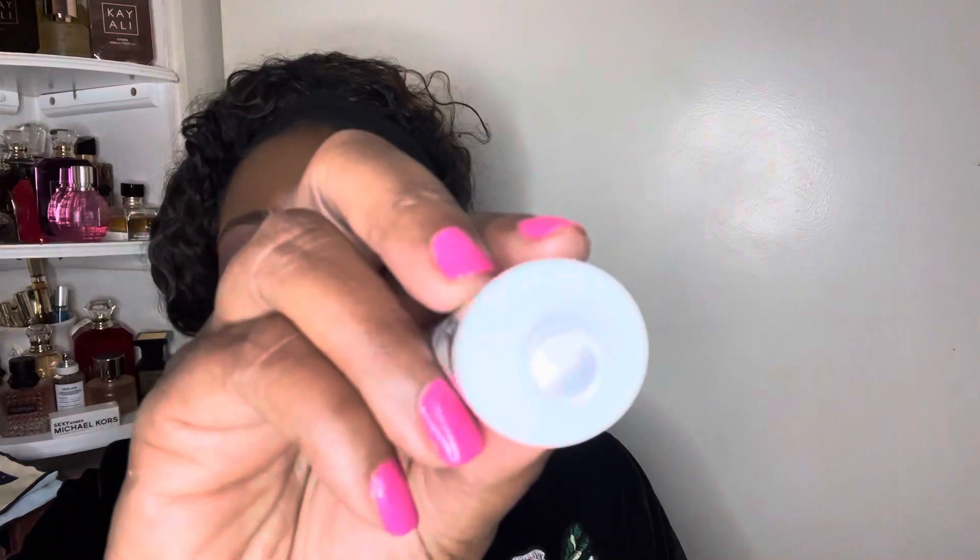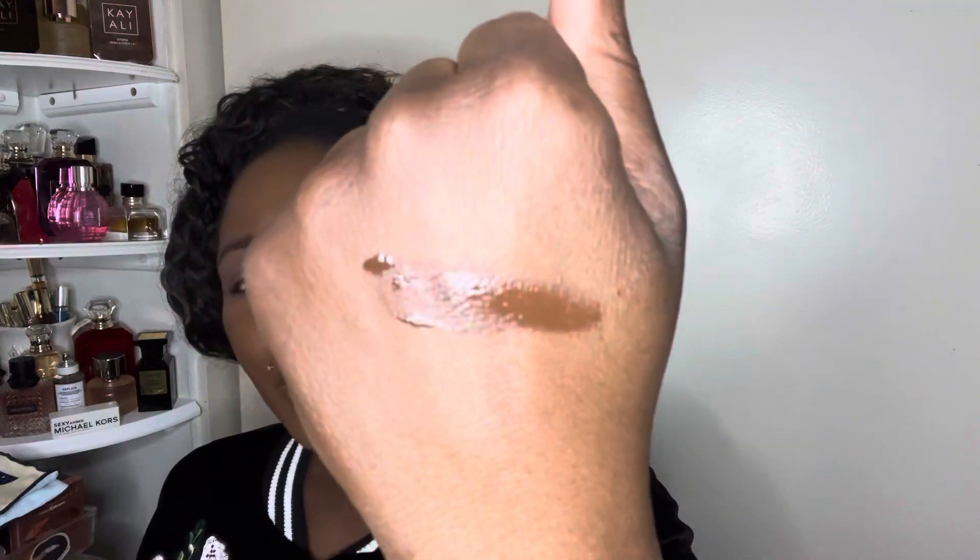I haven't even opened it yet — let me pull this little thing off and swatch it for you. Oh, this is pretty deep! So this is Invincible right here. I'm a little scared! I'm going to take my Sonia G jumbo base brush and squirt a little bit on. Like I said, it's my first time using a liquid bronzer — trial and error! I'm going to put it right there and then do the other side.